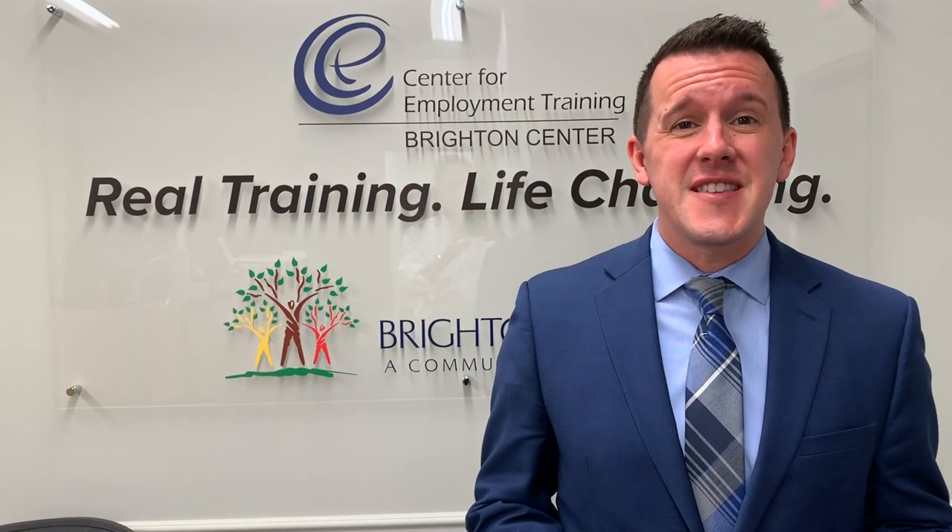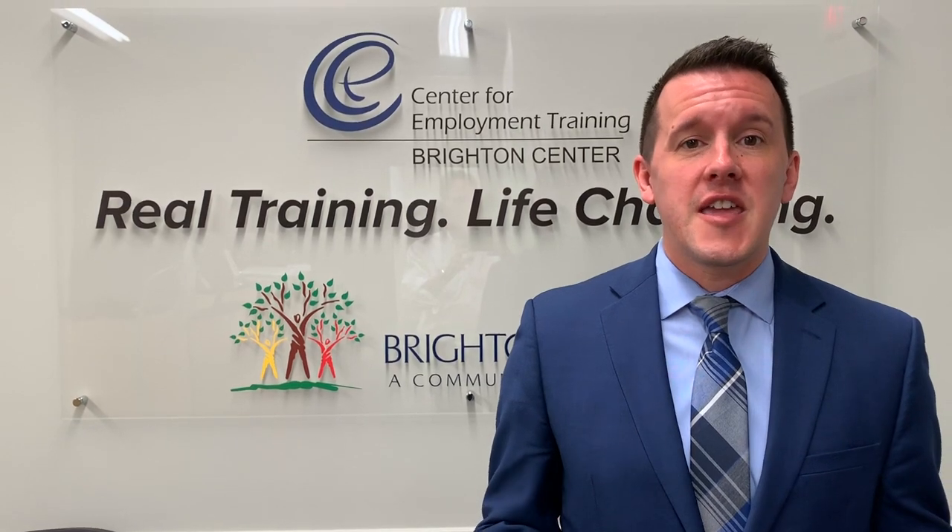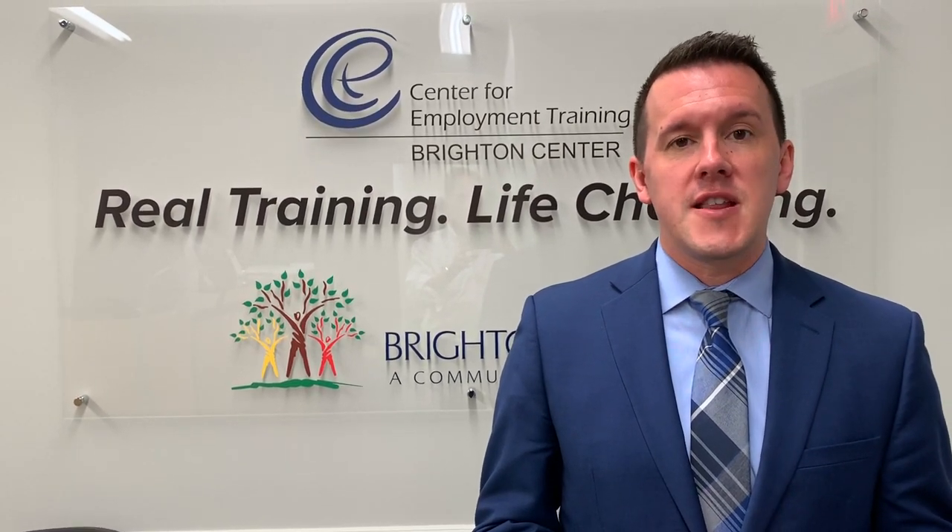Here at the Center for Employment Training, we offer a self-paced, debt-free skill training opportunity for individuals who are looking to get into entry-level positions in medical assisting, health technology administration, and business and computer technologies. Thanks to the generosity of the Kentucky Colonels, over the past few years we've received approximately $14,000 in grants that helps us have a 21st century, cutting-edge learning environment for our training school.